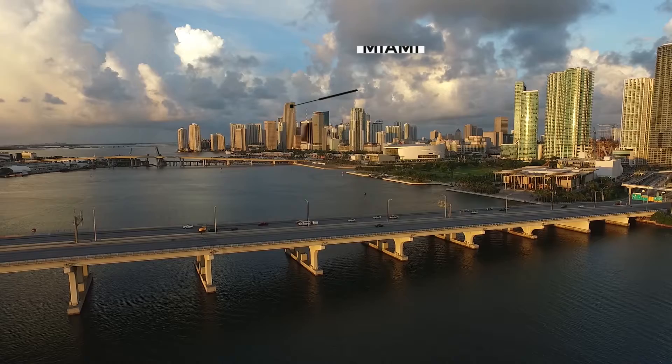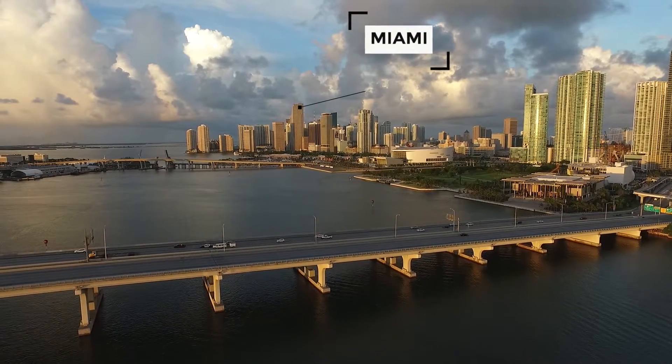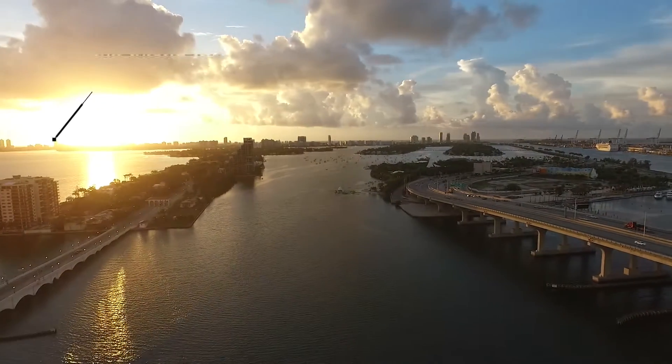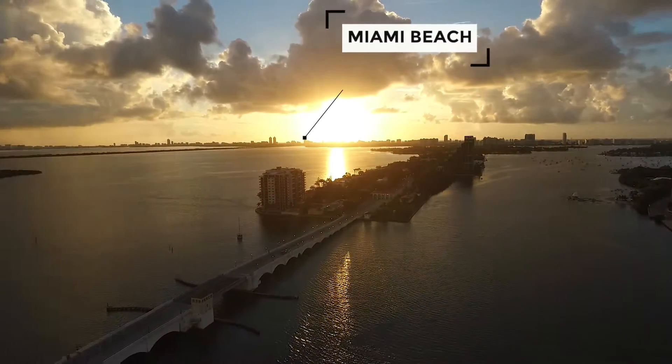Let's talk about climate change. So first off, a geography lesson. Whenever people are talking about climate change and sea level rise and Miami, they're usually talking about Miami Beach. Miami and Miami Beach are two separate cities, completely separate governments, completely separate towns.